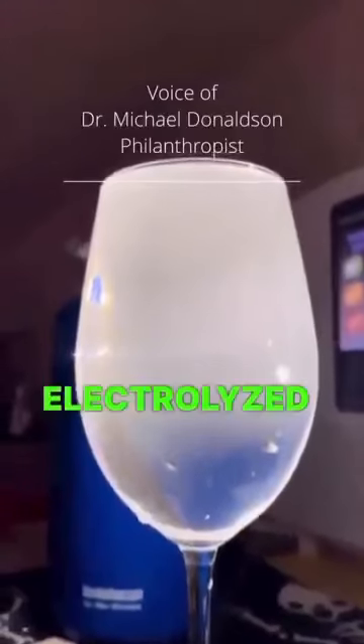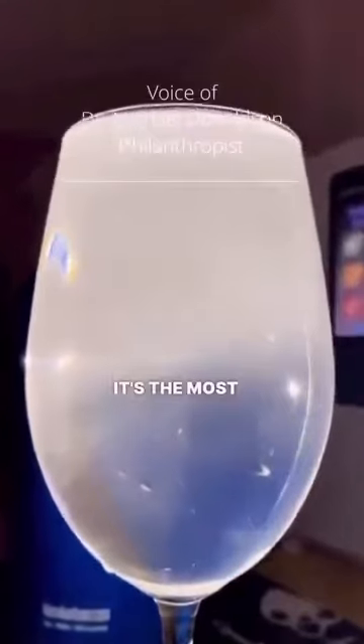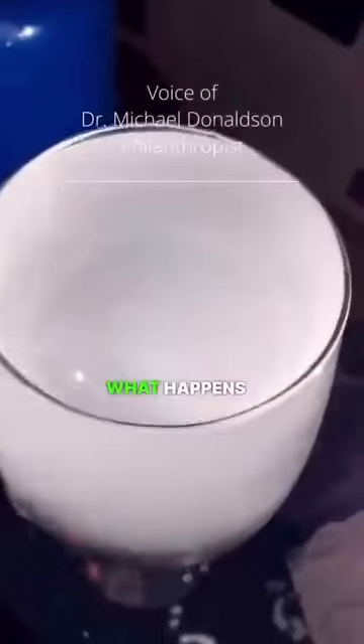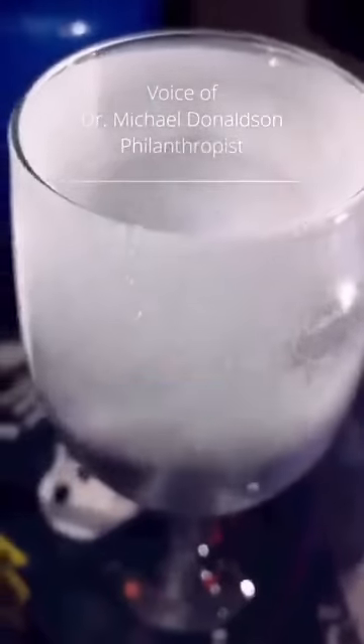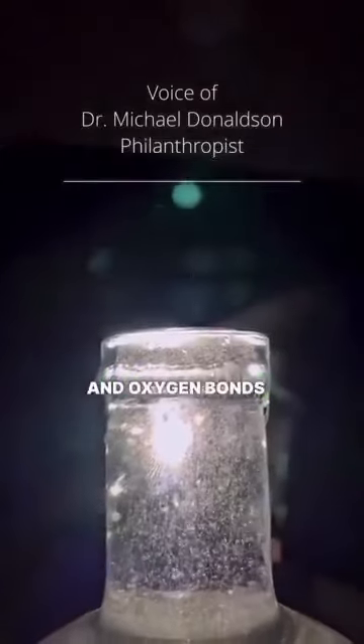The fact of the matter is, electrolytic water is the most superior water on the planet. It's the most abundant form of natural water in the world, because that's what happens when lightning strikes the lakes, the oceans, things like that. It releases all these electrons. It's called the dissociation of water, and basically what it does is it takes the hydrogen and oxygen bonds and blows them apart.